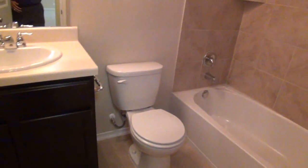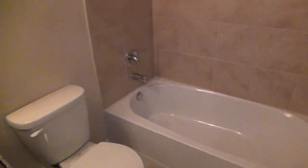And then this is the second full bath upstairs. You have again the tile floors, and the tile shower-tub combination.